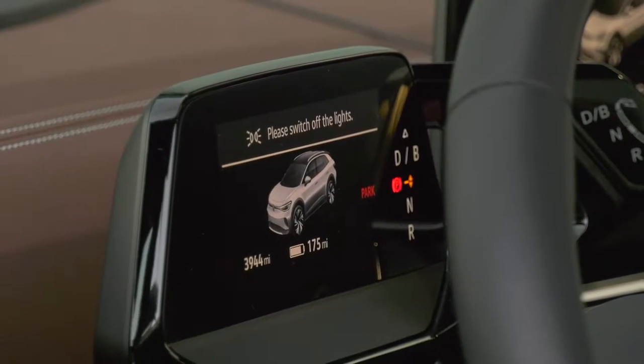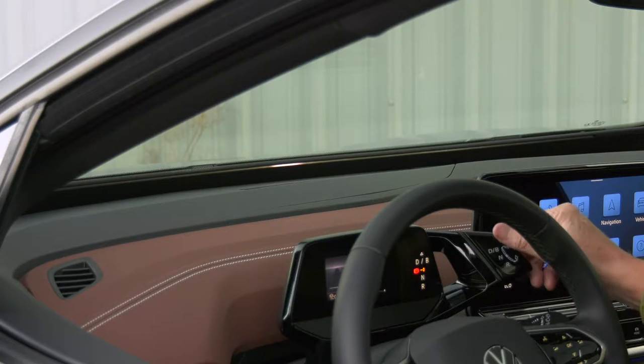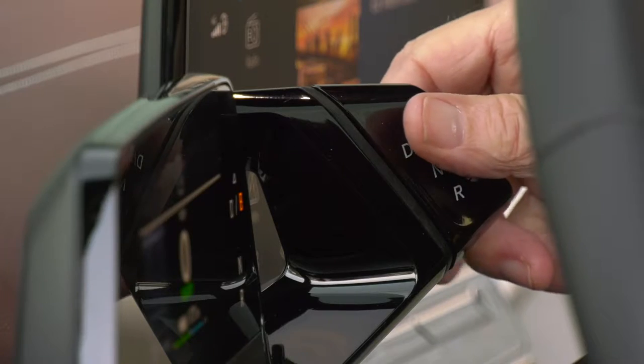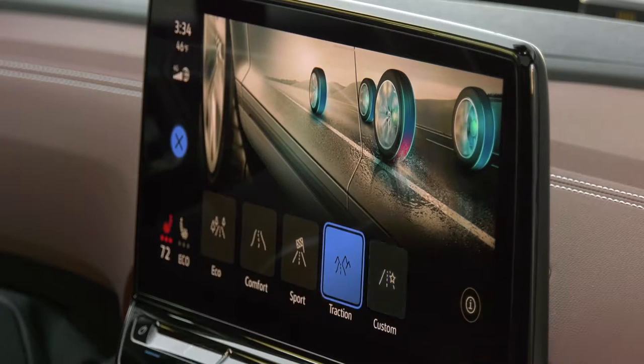Sitting down turns the ID.4 on — there is no real transmission. Selecting the B setting adds a little bit more regeneration drag. And going with all-wheel drive adds seven-tenths of an inch to the ground clearance.